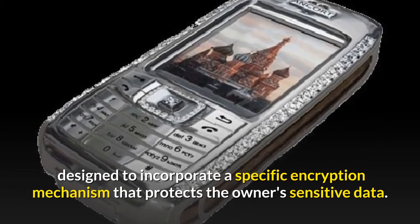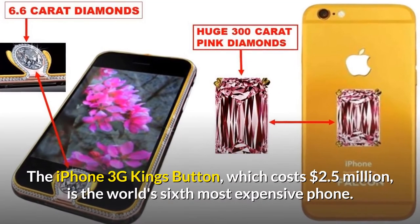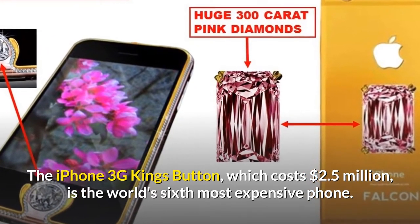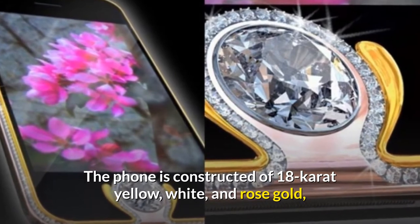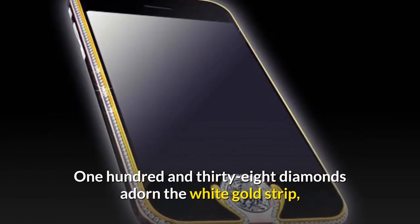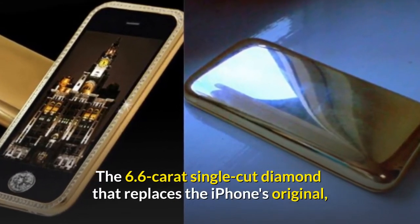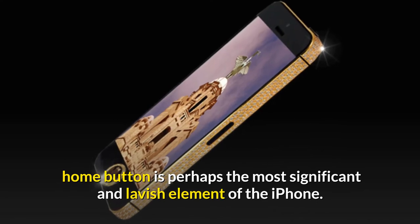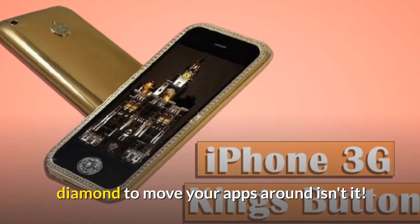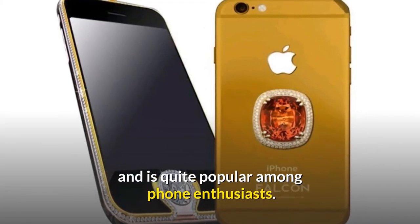Number 5: iPhone 3G Kings Button — $2.5 million. The iPhone 3G Kings Button, which costs $2.5 million, is the world's fifth most expensive phone. The phone is constructed of 18-carat yellow, white, and rose gold, and was designed by Austrian designer Peter Allison. 138 diamonds adorn the white gold strip that runs around the whole edge of the phone. The 6.6-carat single-cut diamond that replaces the iPhone's original home button is perhaps the most significant and lavish element of the iPhone. The phone is regarded as one of the most gorgeous on the market and is quite popular among phone enthusiasts.